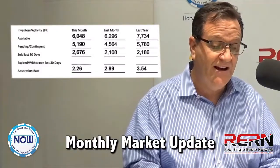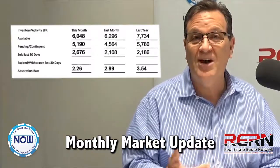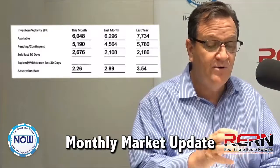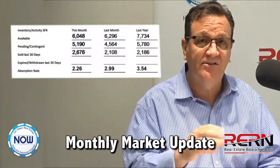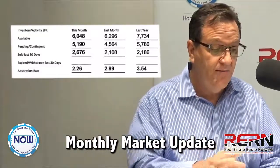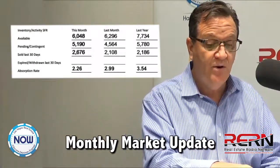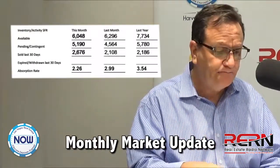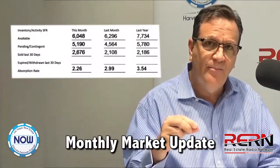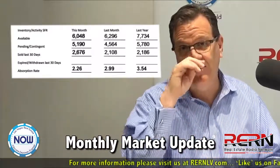Look at the chart, though — it's interesting. Last month we were at 2.99, almost three months absorption rate. And last year we were at three and a half months. What does that mean? Inventory is shrinking. We're seeing the inventory go down. This time of year, typically that's not the case — normally the inventory is actually going up a little bit. So it's a little bit of an unusual trend. We're selling more homes — 2,600 this month, compared to only 2,100 last month and only 2,100 last year at the same time. So we're seeing the market accelerate just a little bit, the inventory is shrinking, and it's leaning slightly towards sellers right now.